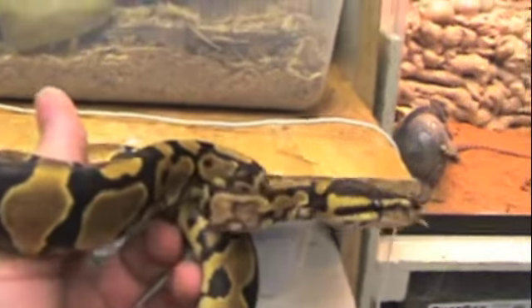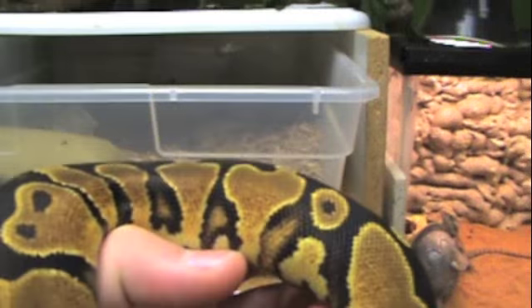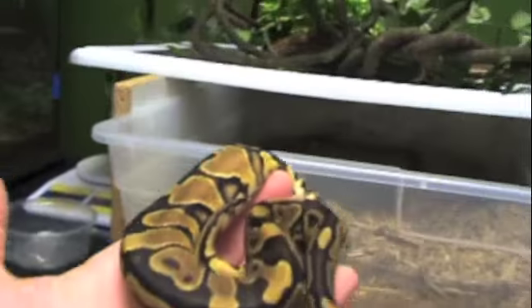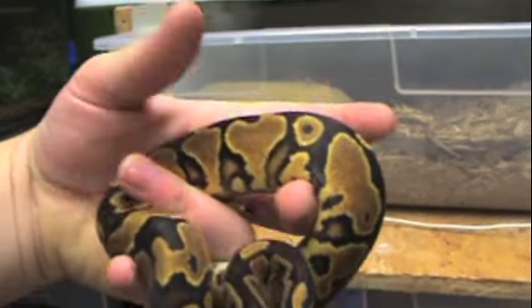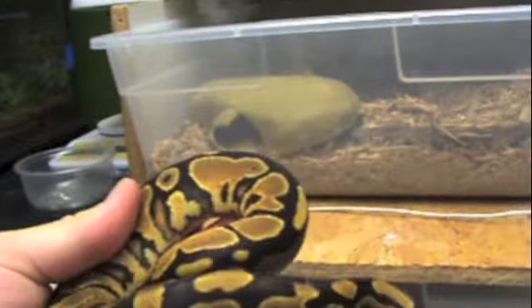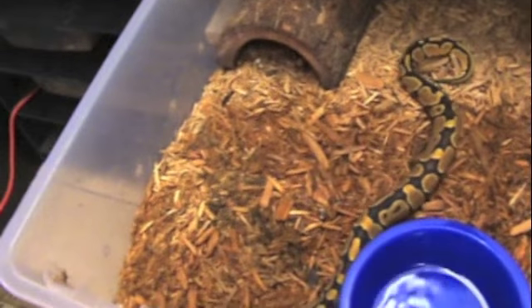Right here is my female yellow belly. She's really, really gorgeous — I really, really like her. Got her for a great price as well. She's really nice, about 200 grams. She'll definitely be able to breed next year or the year after. I'm trying to get her a male ivory to make some ivories and yellow bellies and stuff. She's in a little 32 quart bin and she's already eaten for me once, so that's great.